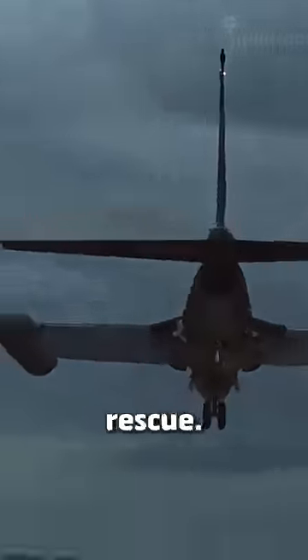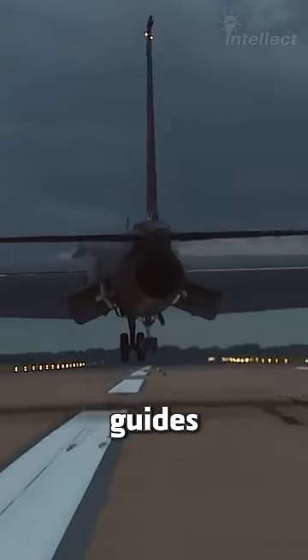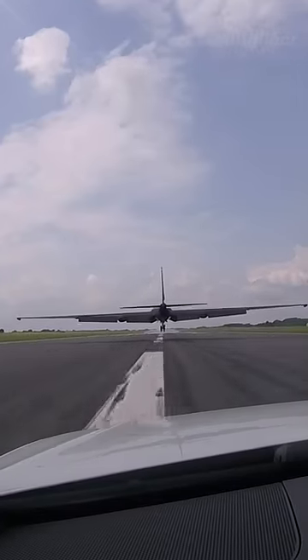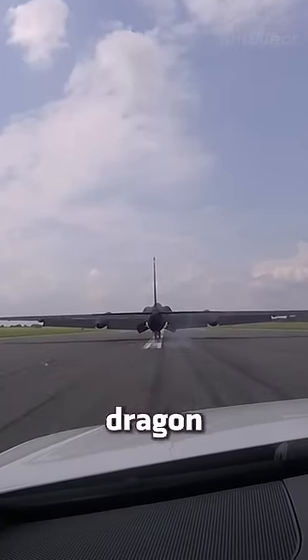It's time for his wingman to come to the rescue. Another rated U-2 pilot who follows the aircraft from a chase car guides the pilot on aircraft altitude, runway alignment, and speed via a radio link. This helps the pilot gain better situational awareness, helping to land the Dragon Lady in style.